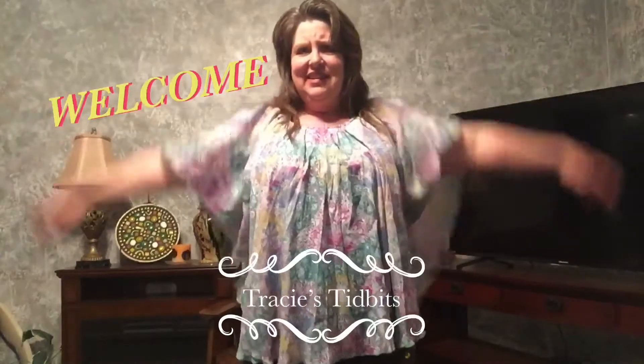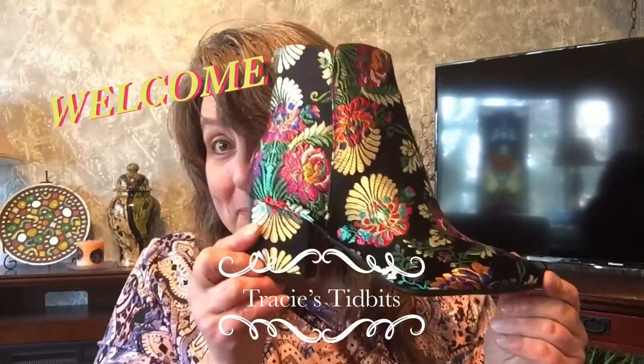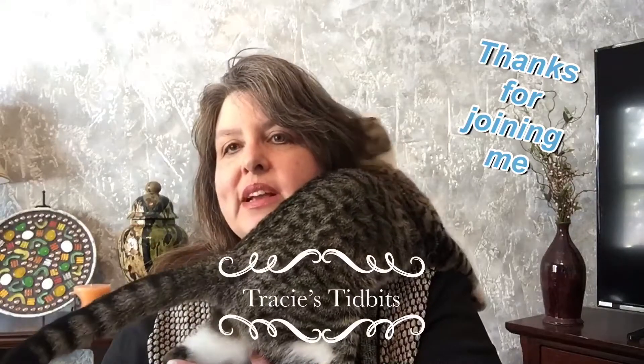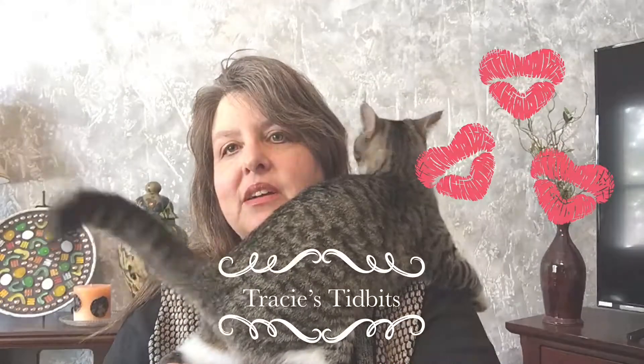Hello! Welcome to Tracy's Tidbits. I have my Nadine West. It looks like it was opened and then taped again — I hope everything's in here. I love getting my Nadine West package.